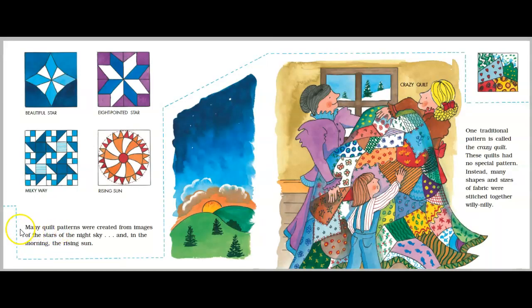Many quilt patterns were created from the images of the stars in the night sky, and in the morning, the rising sun. Beautiful star. Eight pointed star. Milky Way. Rising sun. Crazy quilt. One traditional pattern is called the crazy quilt. These quilts had no special pattern. Instead, many shapes and sizes of fabric were stitched together willy nilly.